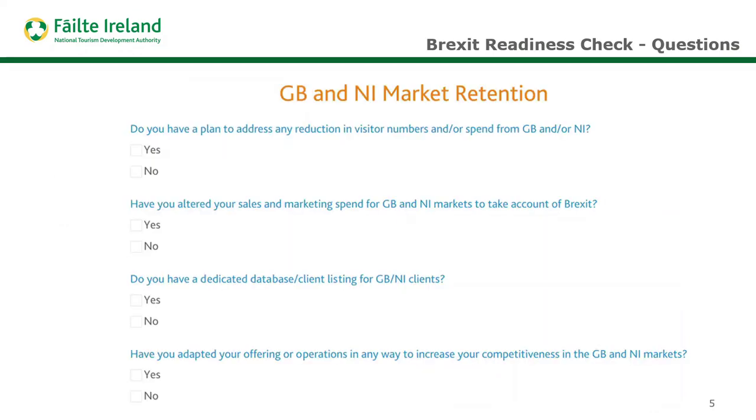Filling it out is really straightforward — there are five questions in each section, it takes less than 10 minutes to complete, and you don't need any financial data. You can see here an example of some of the questions in each section; they're very straightforward and you just need to click a yes or no answer depending on what's suitable for your business.